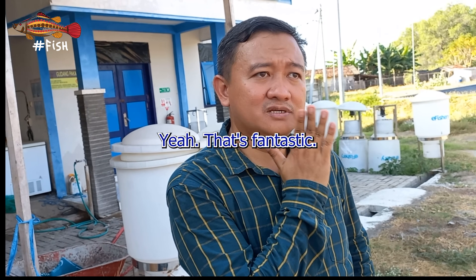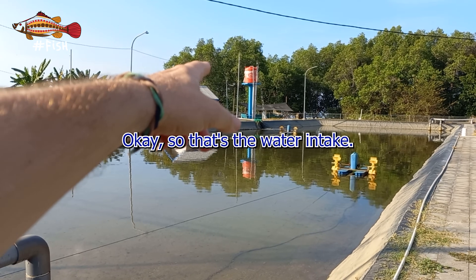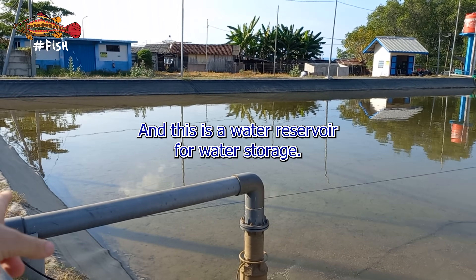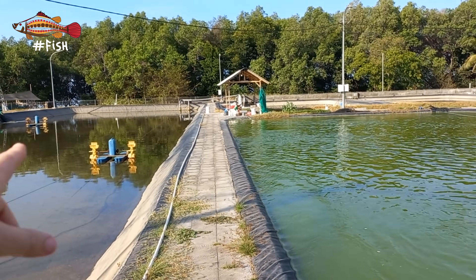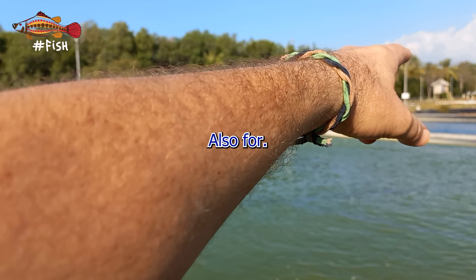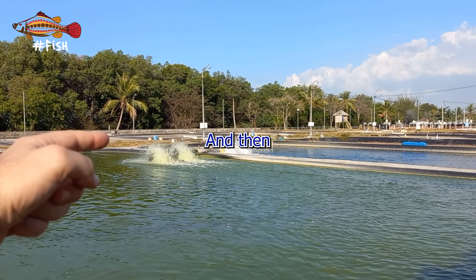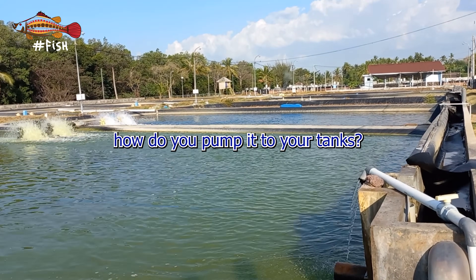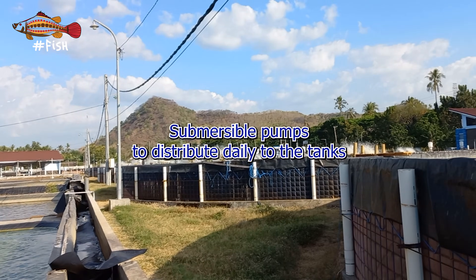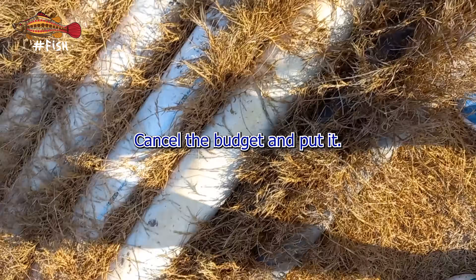Here is the water intake and water reservoir for storage. They distribute water to other ponds for storage as well. They use submersible pumps to pump it to the tanks.